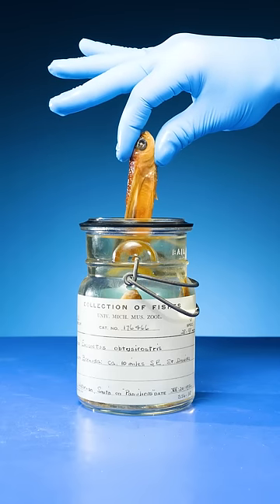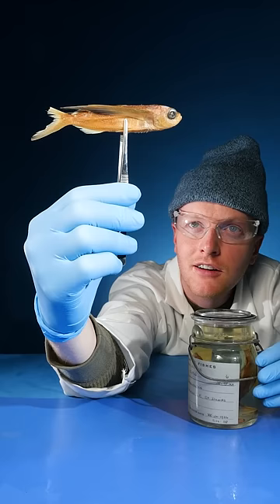This is a flying fish. I've always wondered, how do flying fish fly? Well, take a look here.